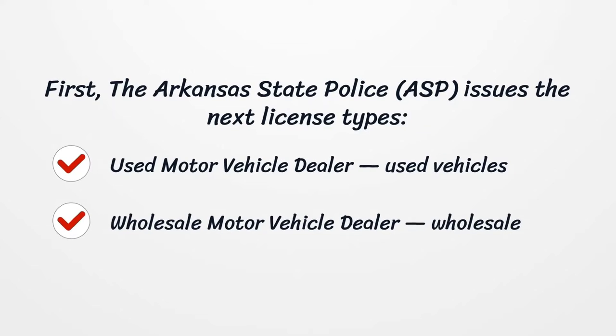Obtaining a car dealer bond is a significant condition that must be met in order to be approved. This ensures that you comply with the law and protects the public.